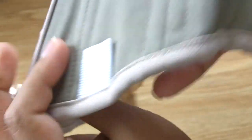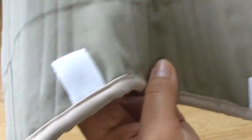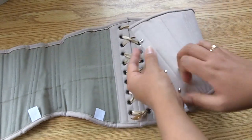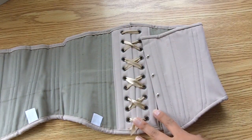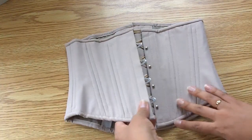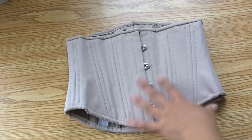This corset also has 4 garter tabs, 2 on each side, although because the corset is so short I would probably not recommend wearing garters with it. The short underbust corsets don't come with a modesty panel, nor does it come with a modesty placket in the front — and this is true for their standard underbust and long line underbust as well. However, all of their overbust corsets do come with a modesty panel in the back, and I have asked them if it would be possible to add an option for modesty panels for the underbust in the future, but that has not been implemented yet.